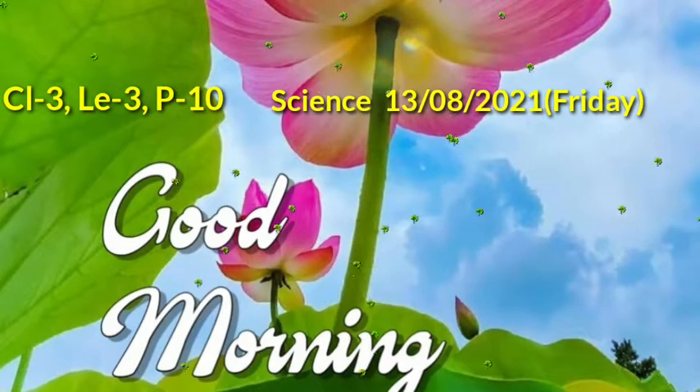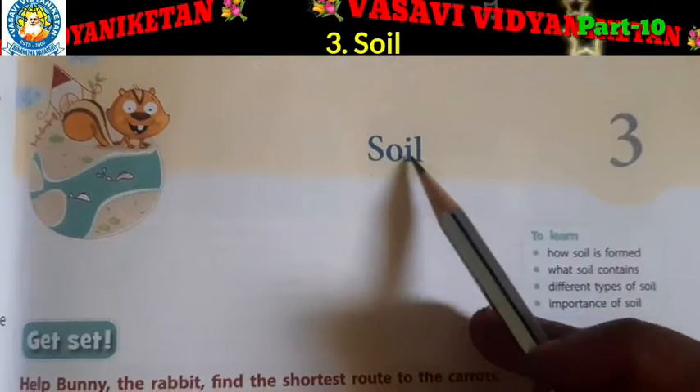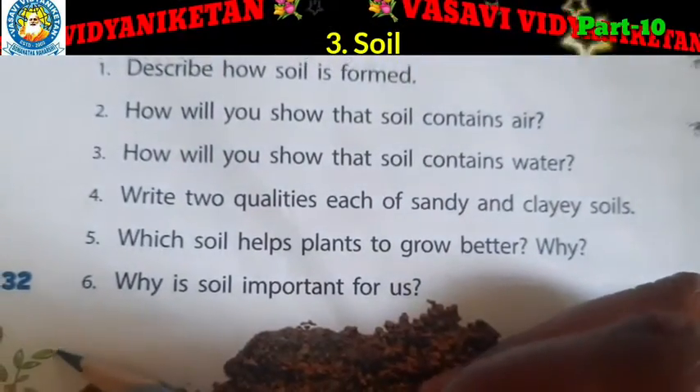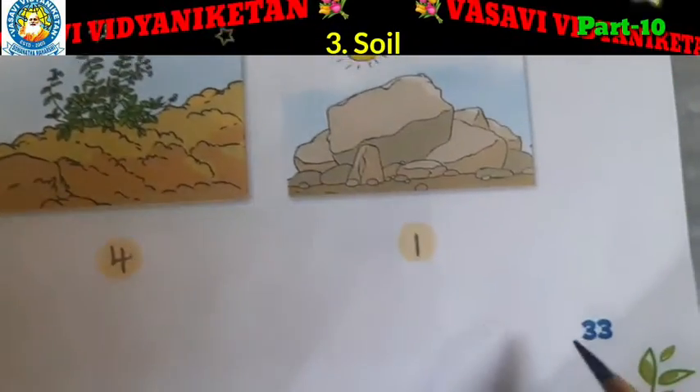What is the day? Friday. What is the name of the lesson? Soil. S-O-I-L, soil. In this lesson, up to page number 32 we had completed. So today we will start page number 33.